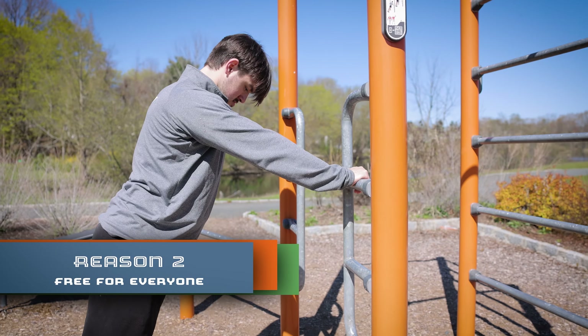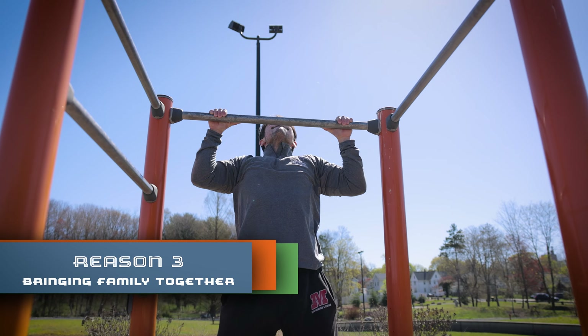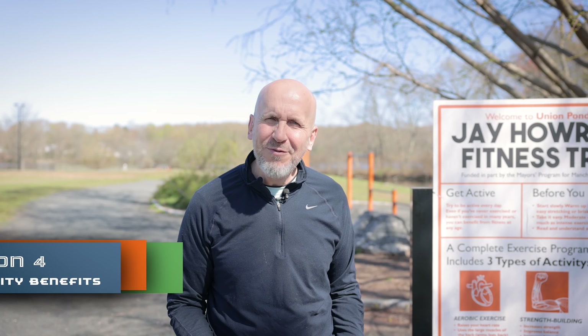Reason 2: You can use the equipment anytime without worrying about paying fees or getting the most out of your membership. Reason 3: Outdoor gym equipment is a fantastic way for family to keep active and spend quality time together.